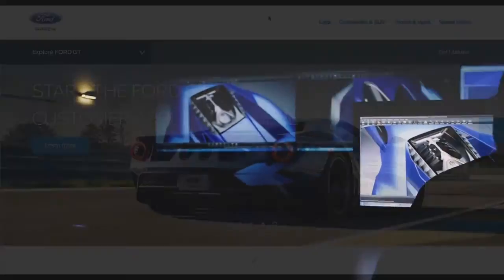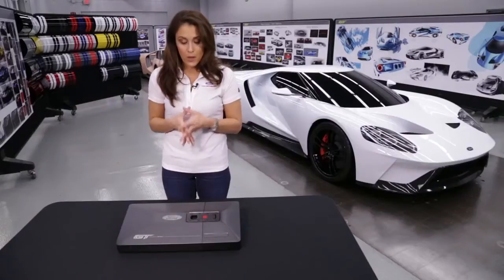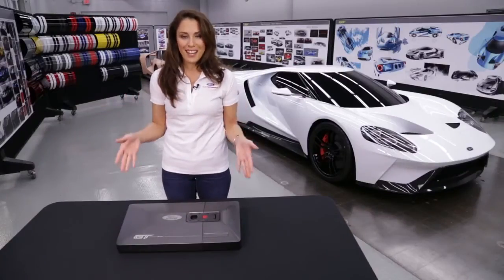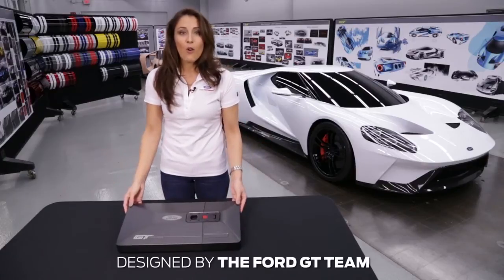The concierge has been put in place to support Ford GT owners all the way from application acceptance through ownership. With me is one of the most exciting milestones of the journey to ownership, and that is the Ford GT ordering kit.